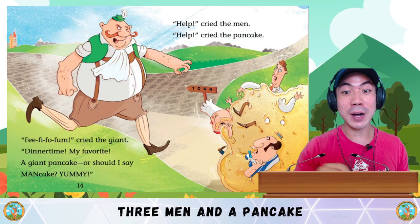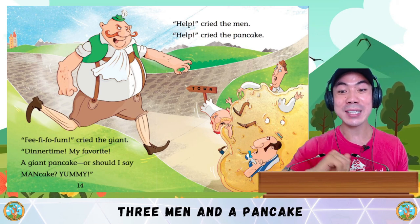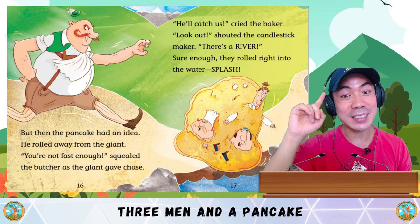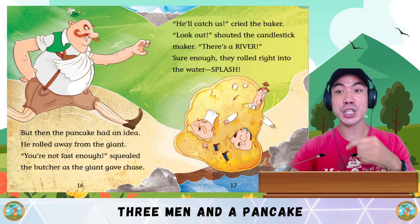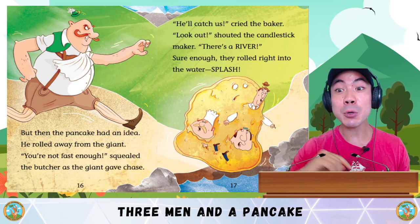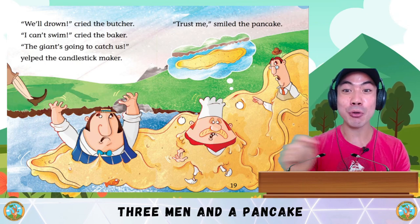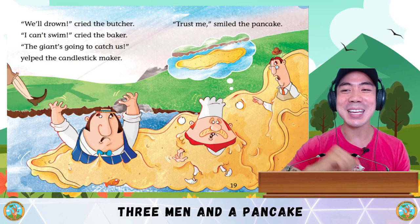Uh oh! Fee-fi-fo-fum! cried the giant. Dinner time! My favourite — a giant pancake! Or should I say, a man-cake! Yummy! Help! cried the men. Help! cried the pancake. But then the pancake had an idea. He rolled away from the giant. The giant gave chase. He'll catch us! cried the baker. Look out! shuttered the candlestick maker. There's a river! Sure enough, they rolled right into the water. Splash! We'll drown! cried the butcher. I can't swim! cried the baker. The giant's going to catch us! yelped the candlestick maker. Trust me! smiled the pancake.